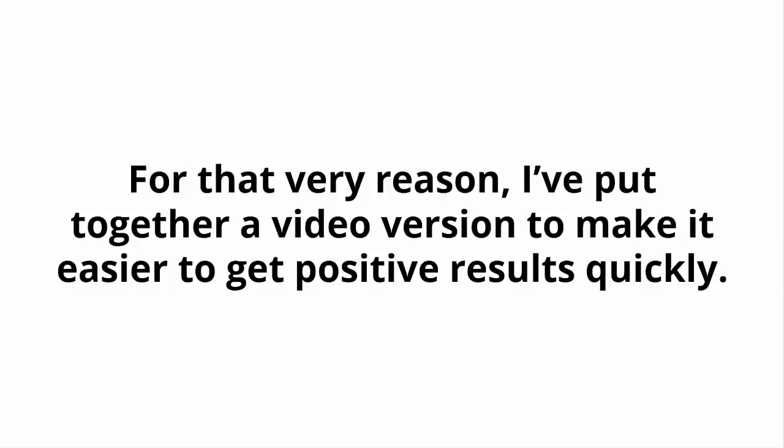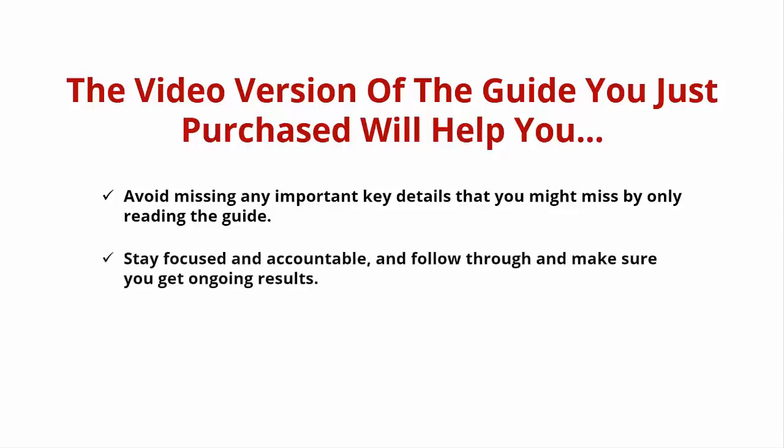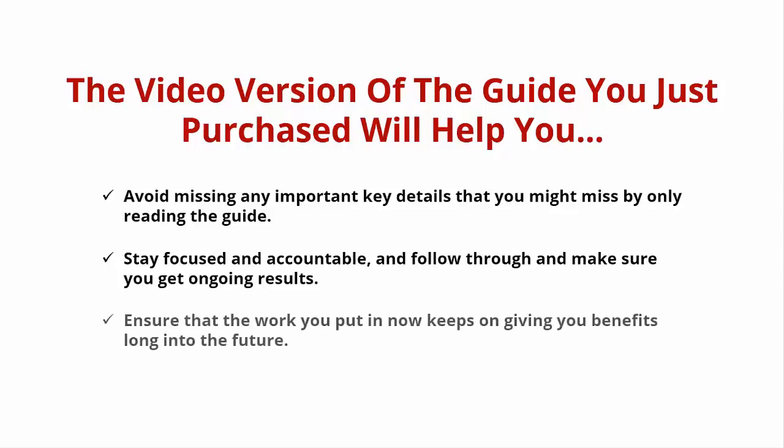For that very reason, I've put together a video version to make it easier to get positive results quickly. The video version of the guide you just purchased will help you avoid missing any important key details that you might miss by only reading the guide. Stay focused and accountable, follow through, and make sure you get ongoing results — ensuring that the work you put in now keeps on giving you benefits long into the future.